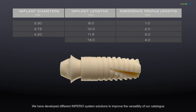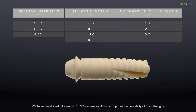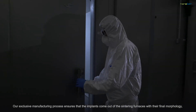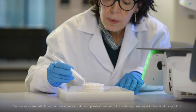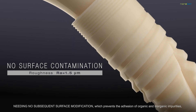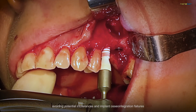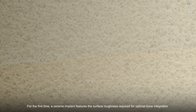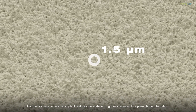We have developed different Imperio system solutions to improve the versatility of our catalogue. Our exclusive manufacturing process ensures that the implants come out of the sintering furnaces with their final morphology, needing no subsequent surface modification, which prevents the adhesion of organic and inorganic impurities, avoiding potential intolerances and implant osseointegration failures. For the first time, a ceramic implant features the surface roughness required for optimal bone integration.